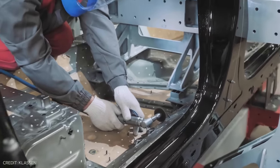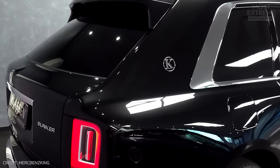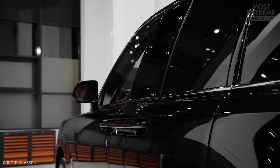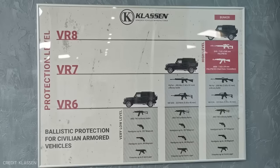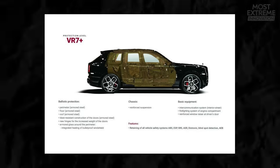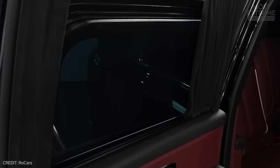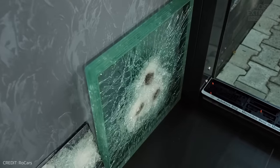The main upgrade has been added to the exterior, with the Cullinan VR7 being fortified with 360 degrees of state-of-the-art armor, including high-strength steel and composite materials. This VR7 level of protection ensures resistance against bullets, explosions, and even grenade blasts. Furthermore, the windows have been replaced with ones made of multi-layered ballistic glass, which provides a transparent shield against potential dangers.